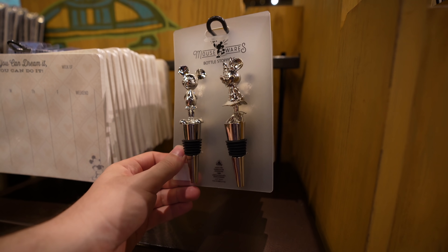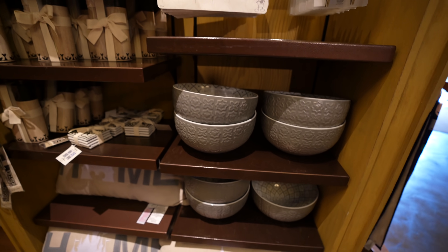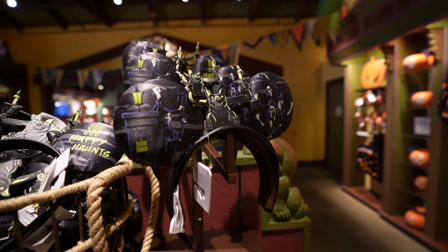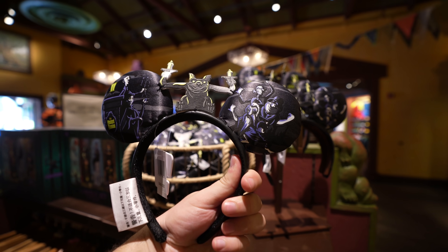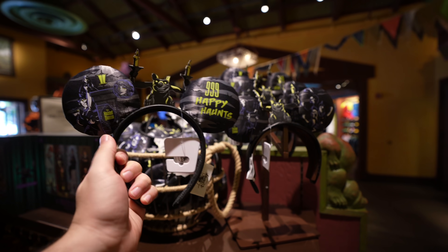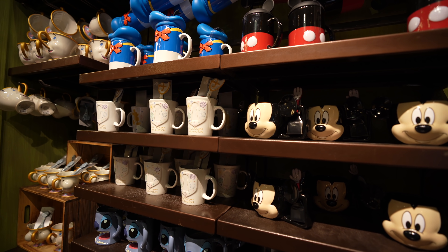Then there are bottle stoppers here with Mickey and Minnie — I feel like they're in gold. And in the future, we'll have them for the 50th. Check out the 999 Happy Haunts ears here — very cool. And on the back, it's very similar. I like those a lot. Now, you know I'm a big fan of Disney mugs.